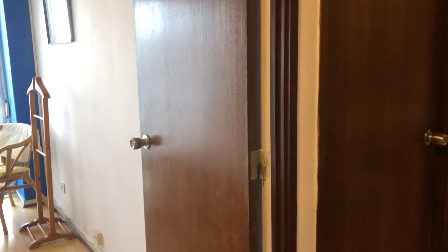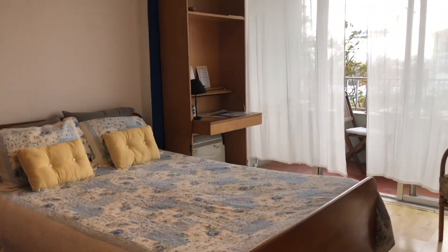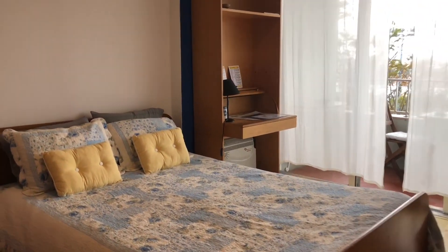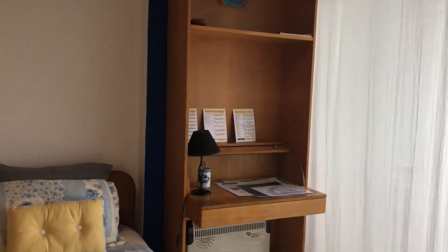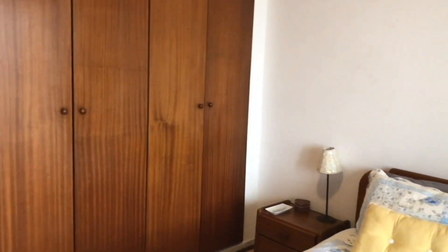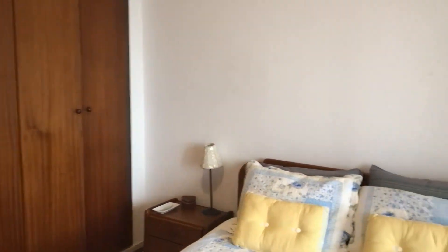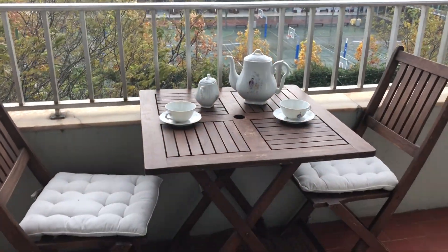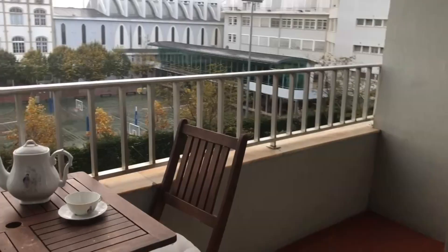Continuing on the corridor, you have the two bedrooms. I'll just show one. It's a double bed bedroom with access to the balcony, a built-in wardrobe, and a desk. And outside there's a balcony where you can have your breakfast, work, or read.